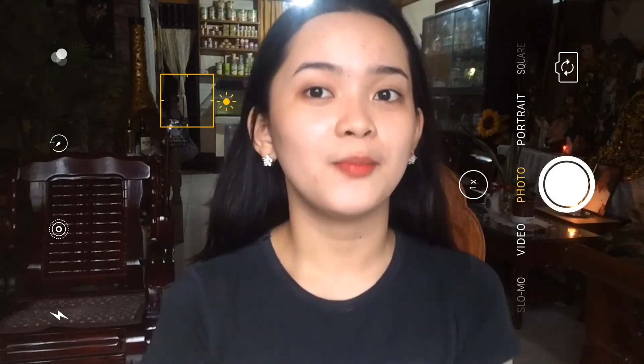Thank you for watching this video. And I hope mag-subscribe ka na sa channel ko and click mo na rin yung notification bell para always kang notified whenever I'm going to do a new video. Thank you for watching. See you in the next one. Bye!